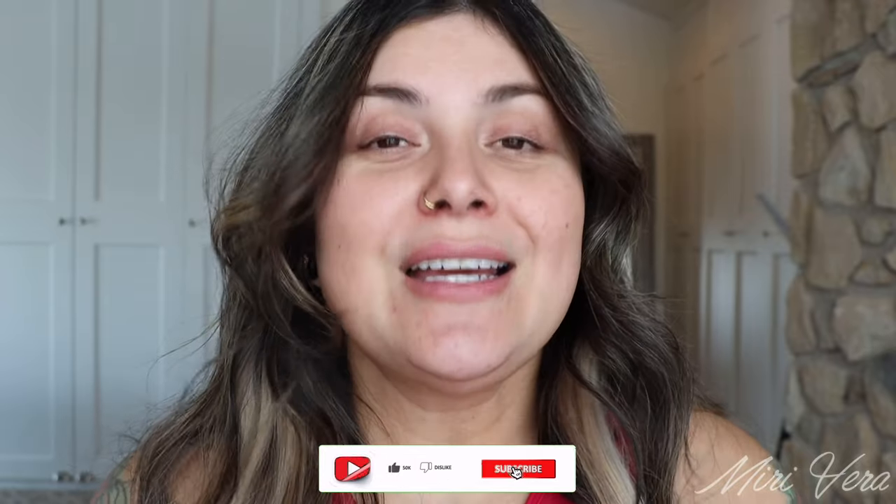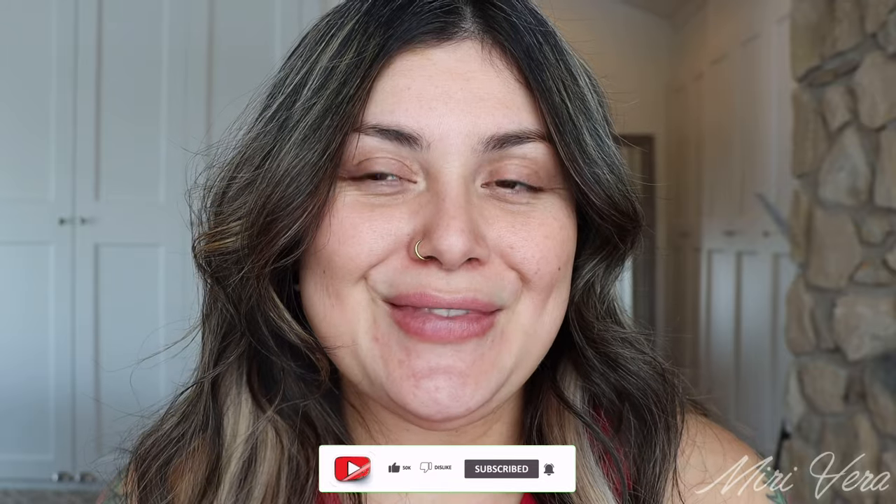Hello my lovelies! Welcome back to my channel. If you are new here, hi my name is Mary and I give you an extra warm welcome. I would love it if you could hit the subscribe button and stayed for a while and a favorite turn of view. Thank you so much for coming back. I appreciate you more than you know.